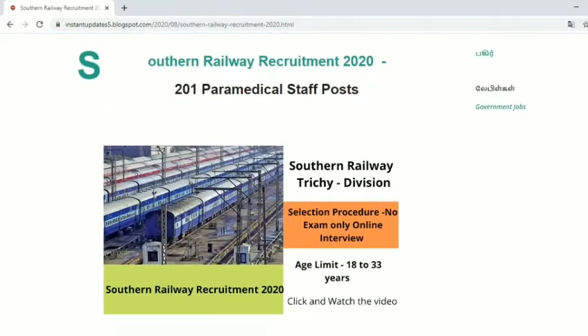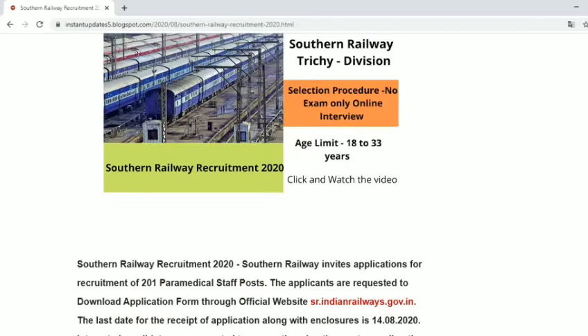There is a requirement for the 2020 vacancy. There will be 211 paramedical staff vacancies.